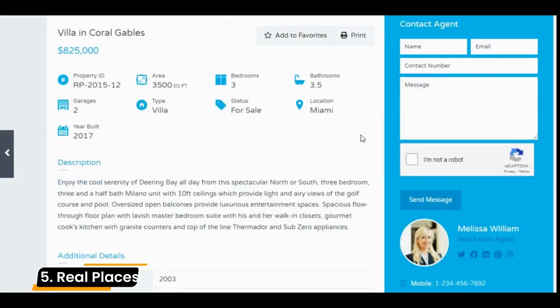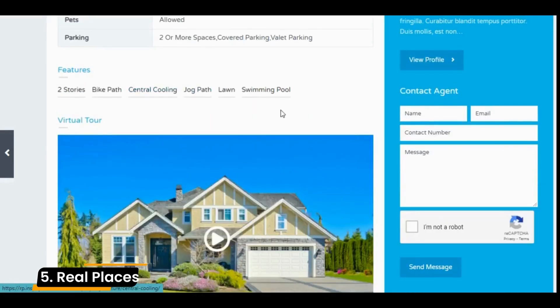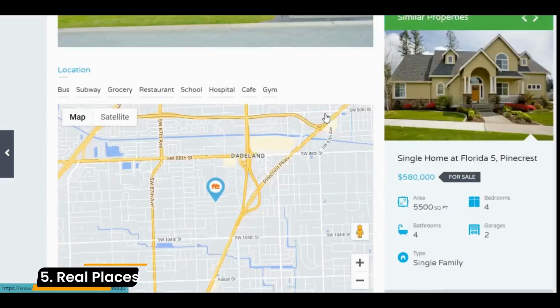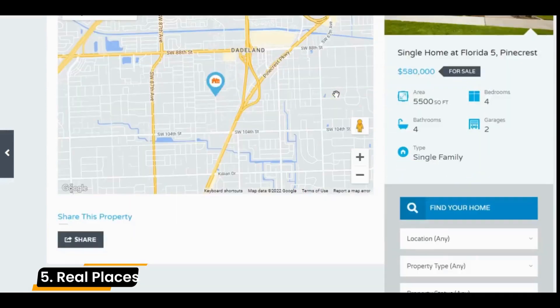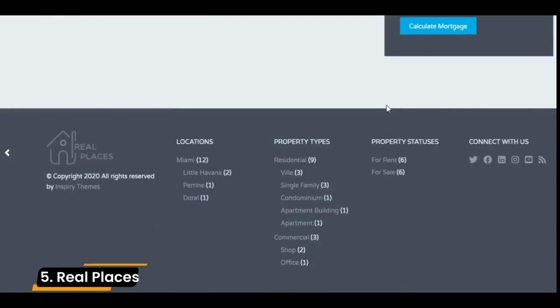This also makes it easier for your sales team. They can see which filters your clients have set up and recommend other properties based on their search criteria. The Real Places theme is great if you have experience building websites, but may not be as ideal if you're new to WordPress or site development.